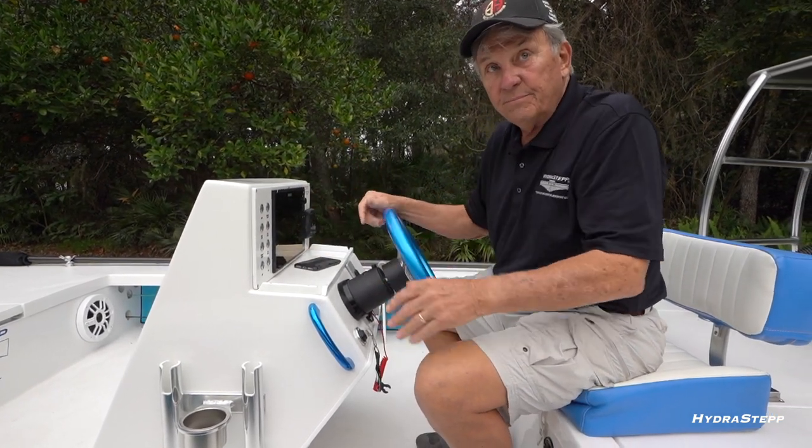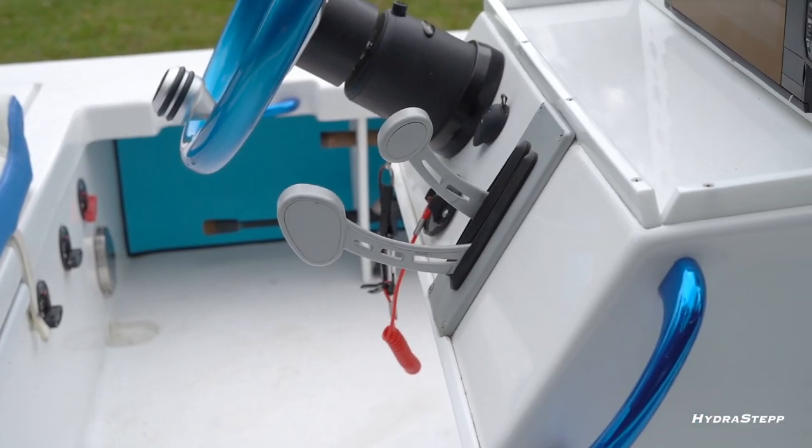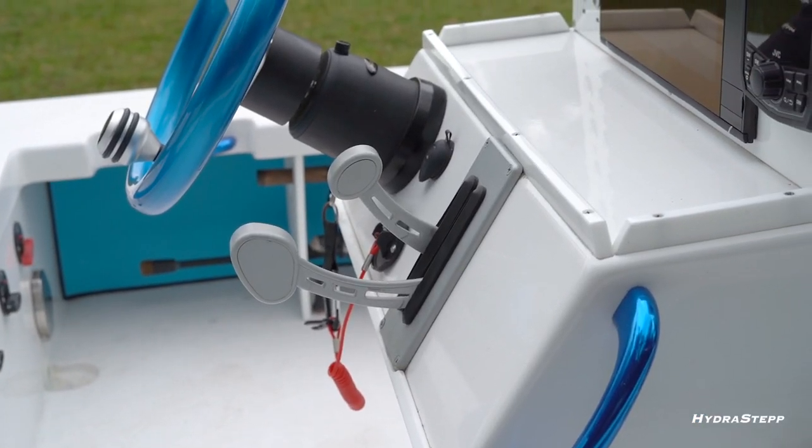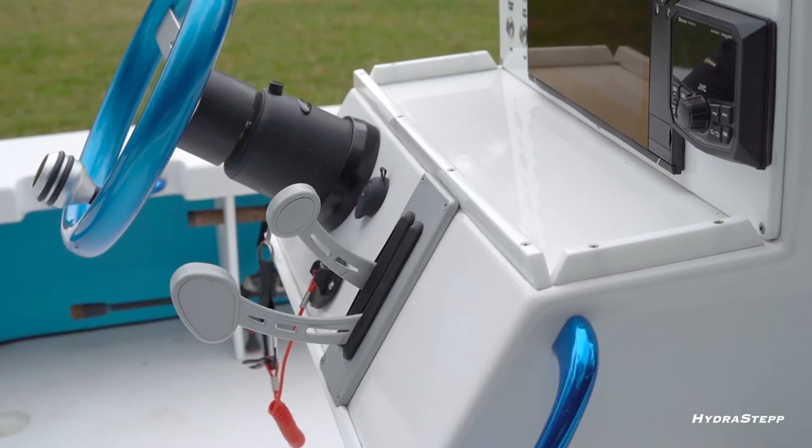We also have an area where you can put your phone, pliers, or whatever you have hanging around — a place to put them. Standard equipment also includes a USB port so your phone is accessible and charging at all times.